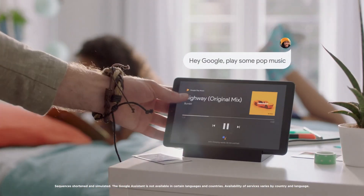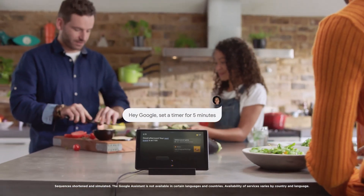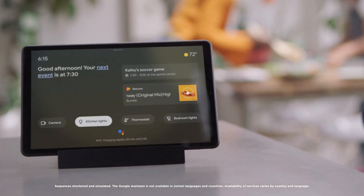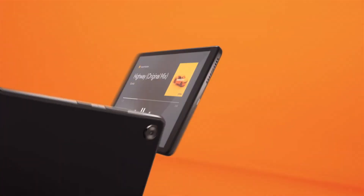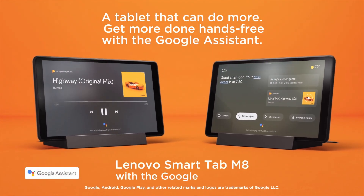Keep in touch with Bluetooth 5.0 and Wi-Fi 802.11 a/b/g/n/ac right out of the box, and snap pics easily with those front and rear cameras. And with its super long-lasting battery packing 5,000mAh, you can watch or browse all day without stressing about running out of juice.